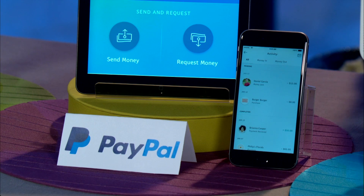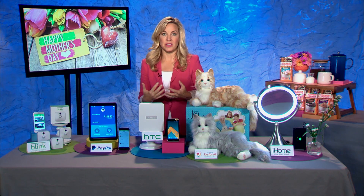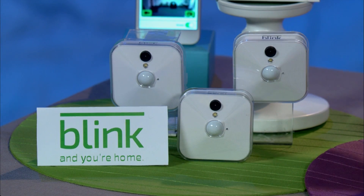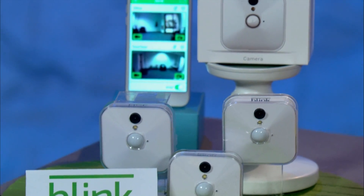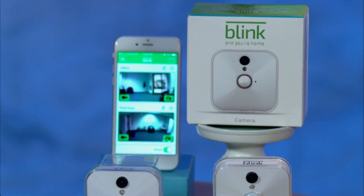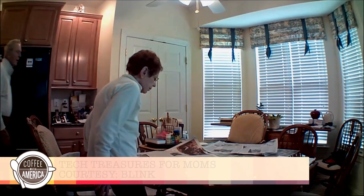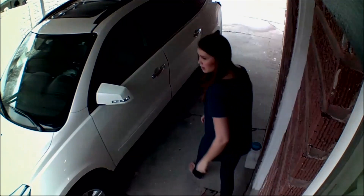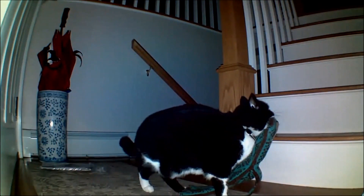And to give mom a gift that deals with security and peace of mind all year long, we have this Blink Home Security and Video Monitoring System. It is battery-powered, easy to use, and inexpensive. In-home cameras detect motion and send live HD video and recorded clips right to an app on her smartphone. Incredible technology.